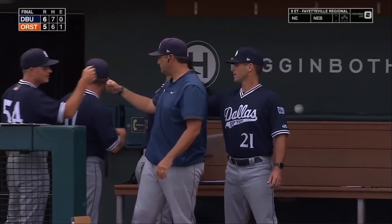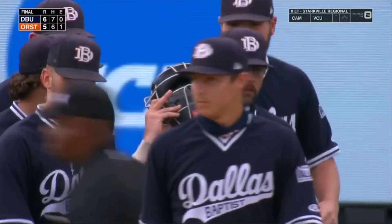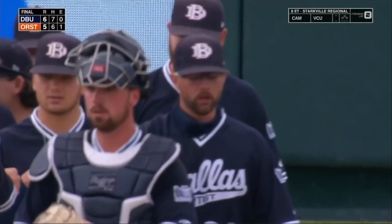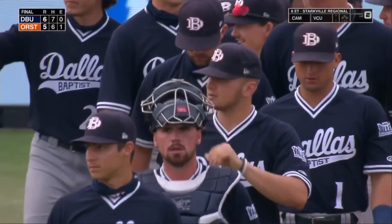The three seed in this Fort Worth region — Dallas Baptist with a one-run win against Oregon State to get things started.